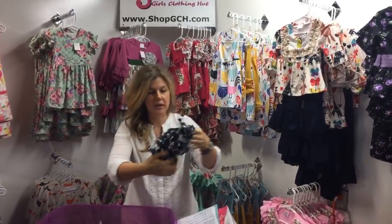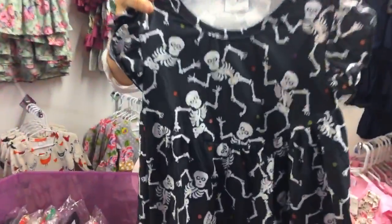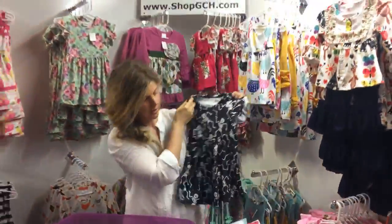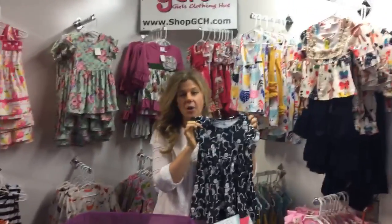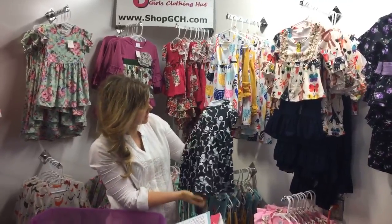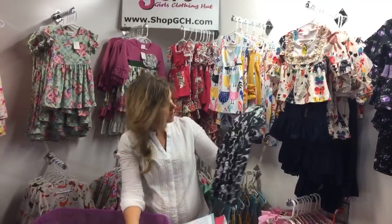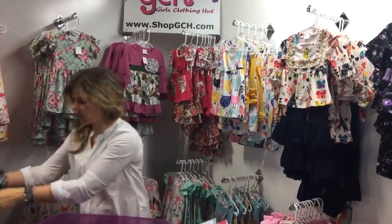Look at these funky little skeletons dancing around! It's a short-sleeve sweet little tunic with fun little guys just dancing. This starts at size 2T and goes all the way up to size 10-12 — just $11.99. Such a sweet tunic dress!